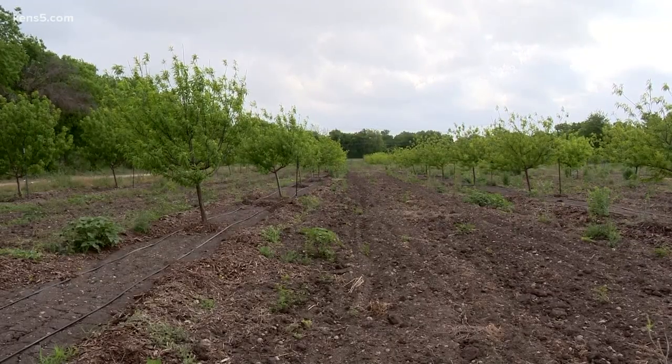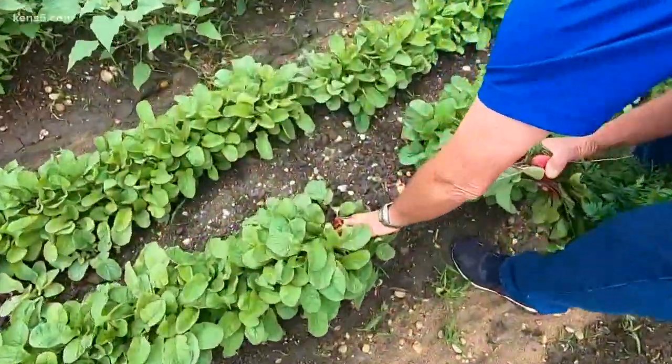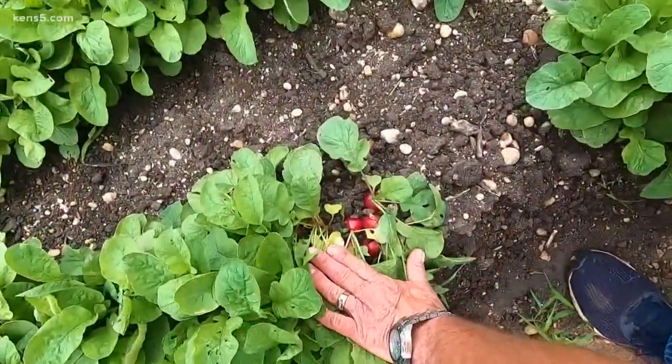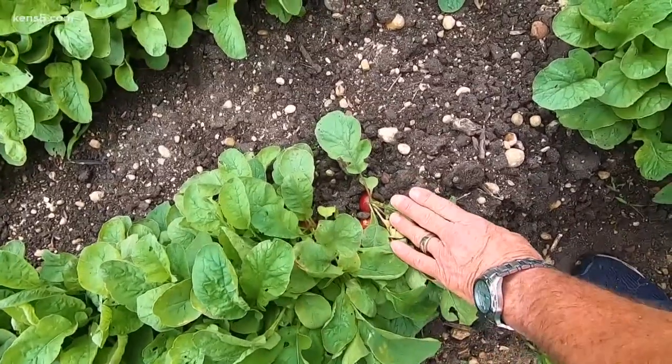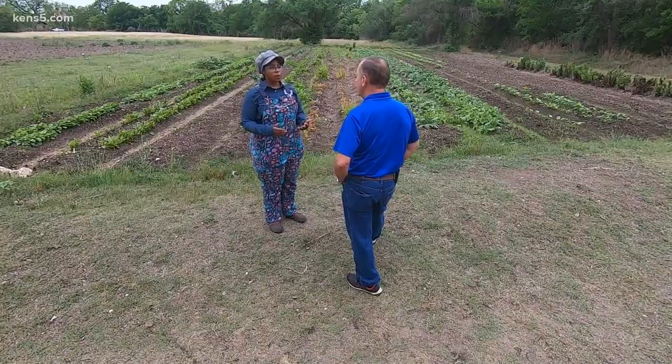55 acres next to Mission San Juan, and more directly behind the food bank where vegetables grow to help feed more than 375,000 people. Typically it's between 100,000 and 300,000 pounds of fresh local produce to the community, serving 29 counties.